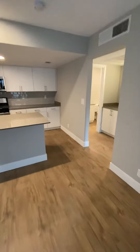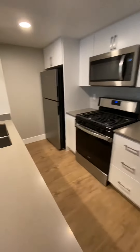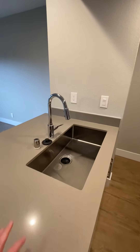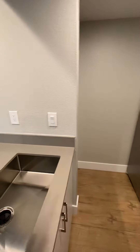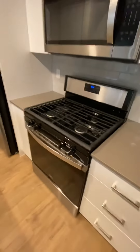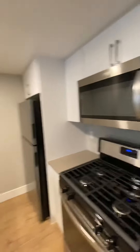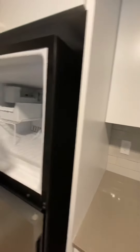Coming around to the kitchen, you're going to notice the really nice quartz countertops — all newly installed. You've got the farm style sink, which is a very deep sink, and a really nice brand new faucet with brand new finishings. You have all stainless steel appliances including a dishwasher, a gas oven and stove with a broiler, and a microwave.